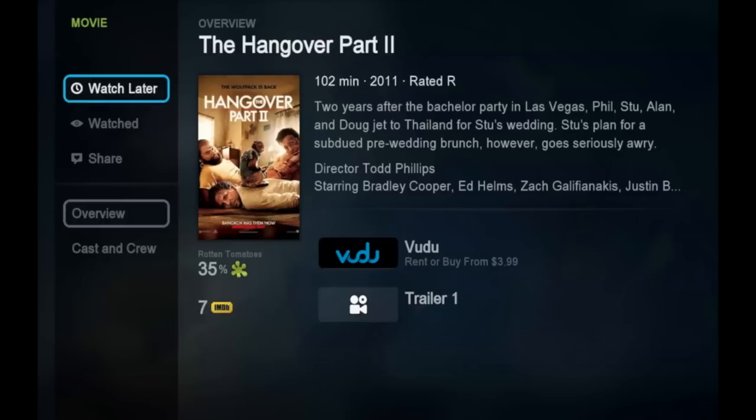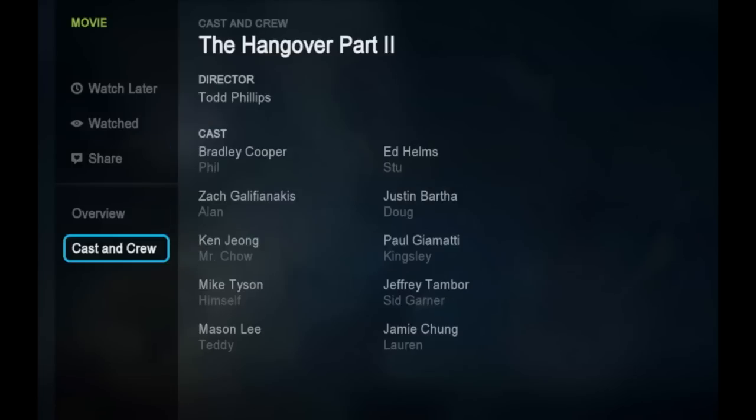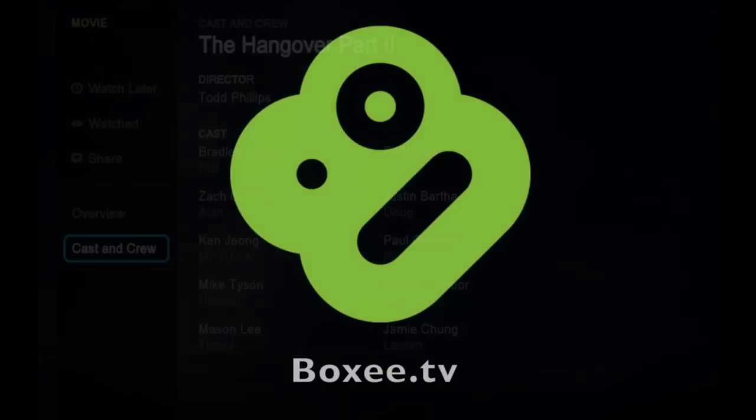On the left menu, you can add the movie to your watch later queue, mark it as being watched, share the video with your friends on your social networks, or check out the cast and crew. So that's it — the TV show and movie library on Boxee. If you have any more questions about how Boxee works, check out our website at boxee.tv.